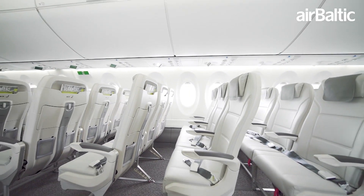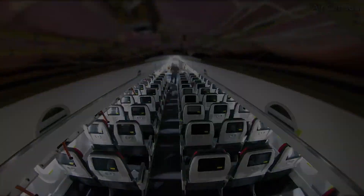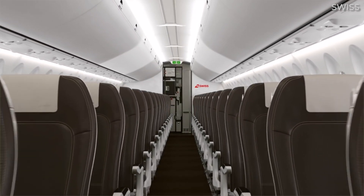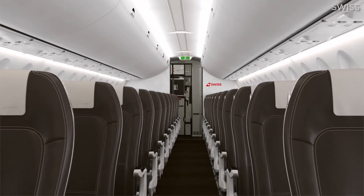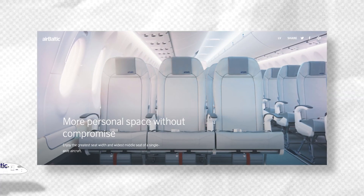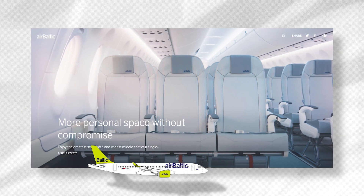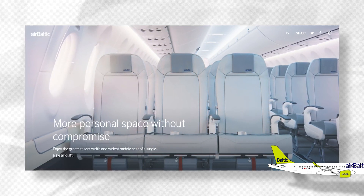The other notable advantage of the A220 is its two-three seating configuration in economy class. Often highlighted as a feature by the airlines operating the type, this layout means fewer middle seats, resulting in a little more comfort and privacy for couples and pairs travelling together. It's also worth noting that the two-three layout lets airlines install slightly wider economy seats than can be found on the A320, particularly with the A220's middle seat.